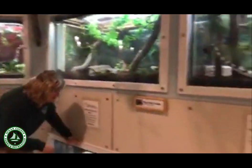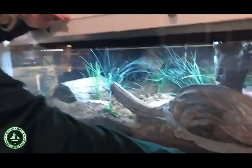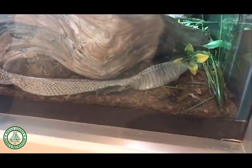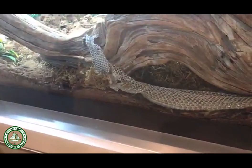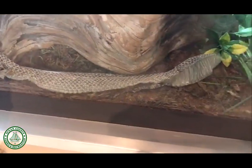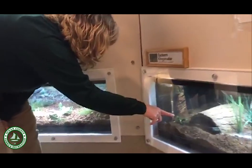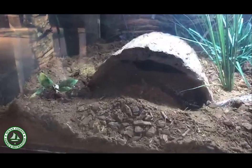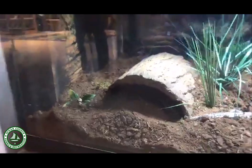Last night, one of our snakes did something special — if you see right here, there's a long shed. This is a snake skin, or a shed. What snakes do occasionally is get rid of their old skin cells, and they'll have brand new skin cells underneath. Our eastern king snake was in shedding mode and shed her skin just last night. She's hiding underneath her hut right now — she's kind of a dark color, a little bit to the right, with some white stripes. But she's nice and happy now that she's done shedding.